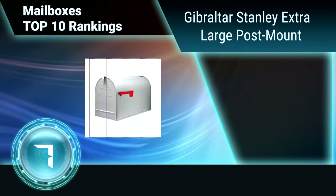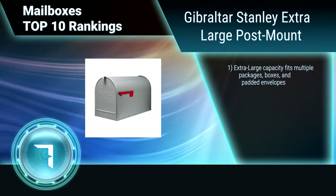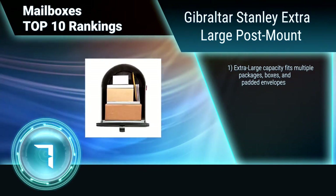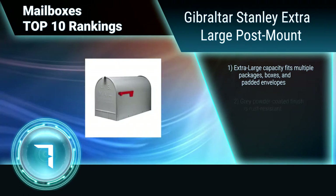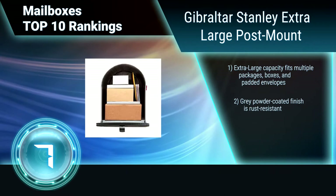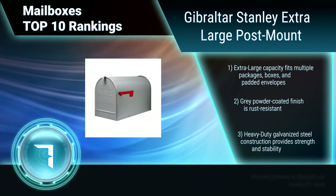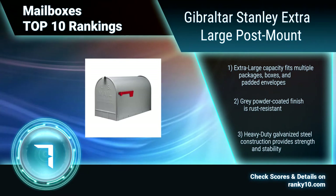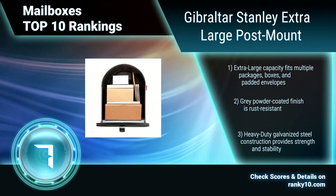Ranking number 7: Gibraltar Stanley Extra Large Post Mount. The Gibraltar Stanley Post Mount mailbox has been redesigned and is now better than ever. The Stanley mailbox is made of heavy duty galvanized steel and now features a stronger, sturdier aluminum flag, embossed with an American Eagle for a traditional style. Extra large capacity fits multiple packages, boxes, and padded envelopes.